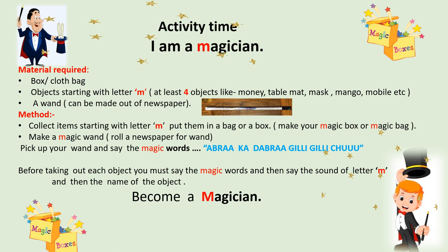You will also need objects starting with letter M — at least four of them. For example: money, table mat, mask, mango, mobile, or anything else starting with letter M. And a wand that can be made out of a newspaper — you can see I have put a picture of a newspaper wand.